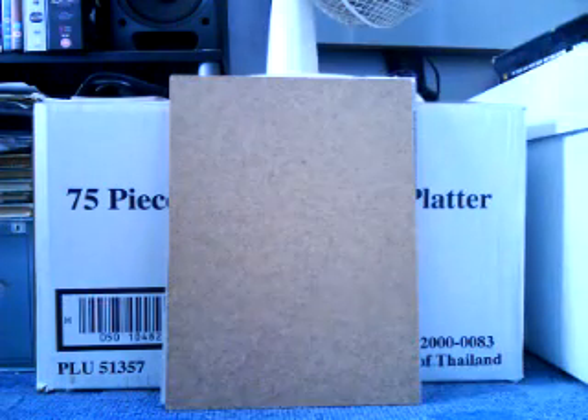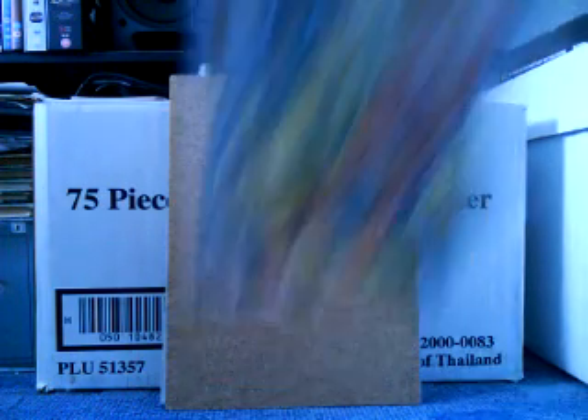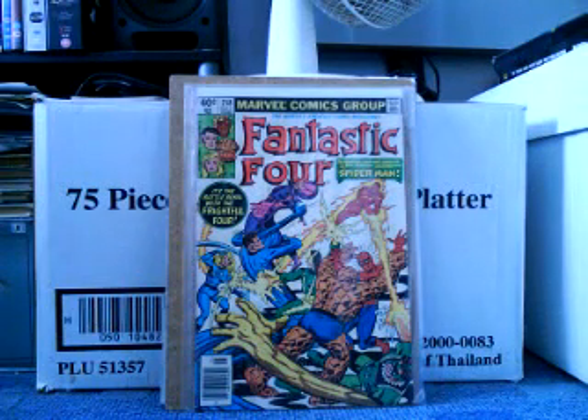I've shown you this one before but I want to show you again — this is Fantastic Four number 218. Great cover. This is where Spider-Man and Electro join the Frightful Four. I've actually read this comic so there's a little bit of a twist in it, but if you've never read it, I'll let you work it out for yourself.